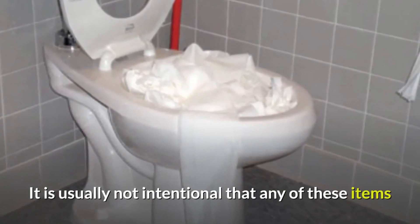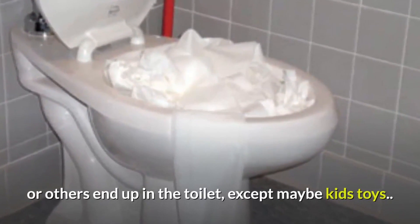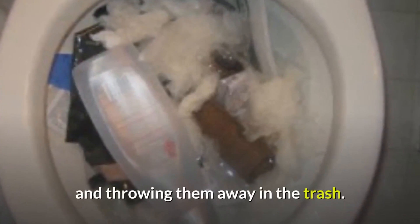It is usually not intentional that any of these items end up in the toilet, except maybe kids' toys, but these and other items should not be flushed. Instead, take them out and throw them away in the trash.